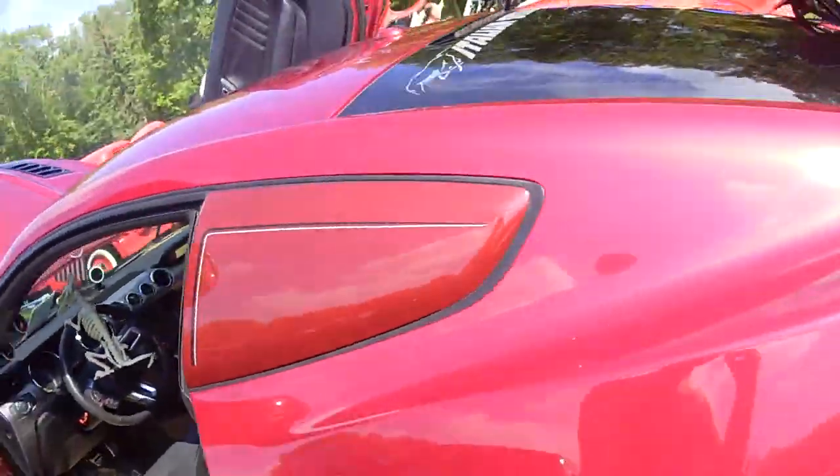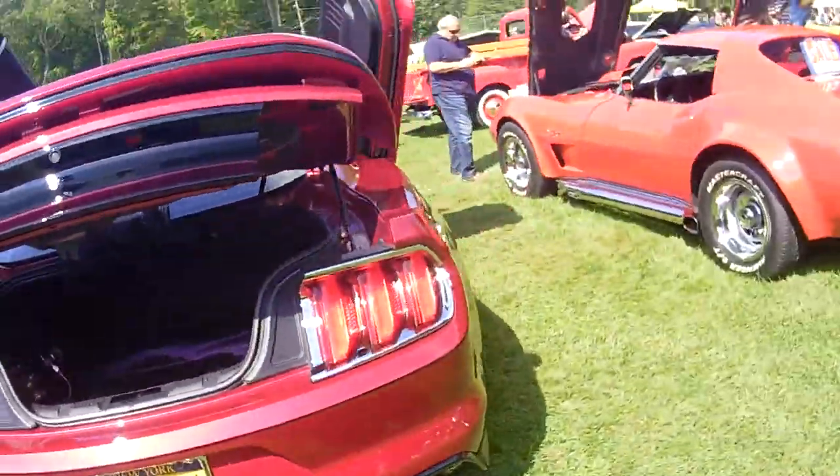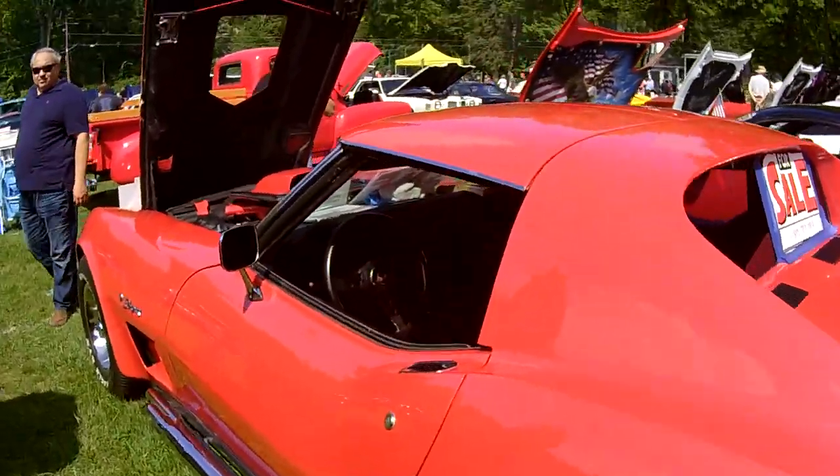Looks like it's got a blower on top — fuel injected, forced induction, blown. This is more my speed right here, nice.